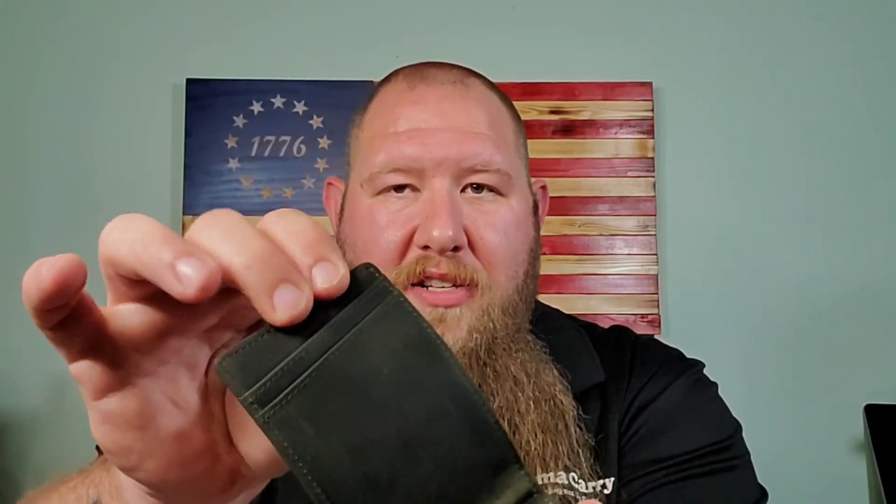And then of course you have two other slots right here that can hold two cards apiece — you can actually fit more than that, but I usually carry two cards apiece. I have two insurance cards that I carry, health insurance and all that stuff, and then other cards for various things. So two there, two there, and boom — I have all the cards that I need. It has spots for more if you want them.